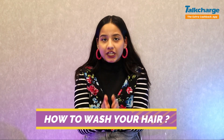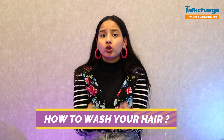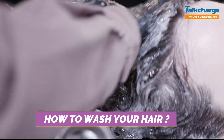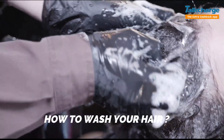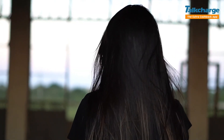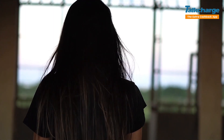We all have done this, but since we have a busy schedule daily, we can't always follow the right method. Basically, you have to take one-third part water and one-third shampoo and dilute both together. Ensure that the shampoo is evenly and thoroughly spread. You will notice that your hair looks so good.